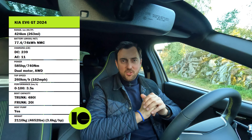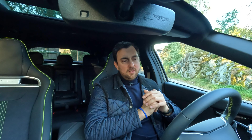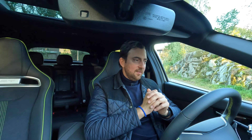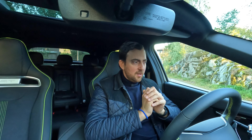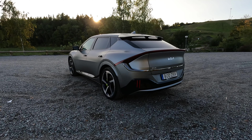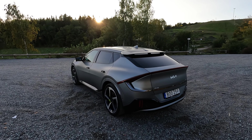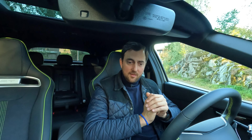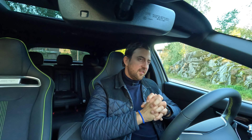My final recommendation: go for the traditional all-wheel drive EV6, the lower trim version with the GT-Line exterior if you like the looks. That would be the sweet spot — it's cheaper, gives you plenty of power for fun driving, and you can utilize it better. On top of that you get a lot more range. A big minus with this car is the lack of range and efficiency. The 424-kilometer range from the same battery pack is not ideal.